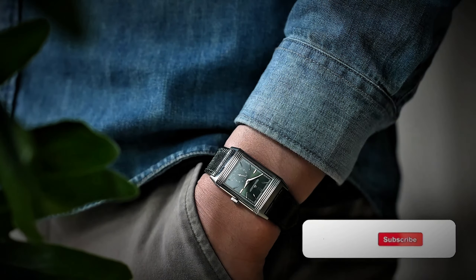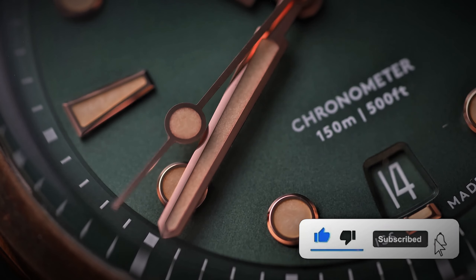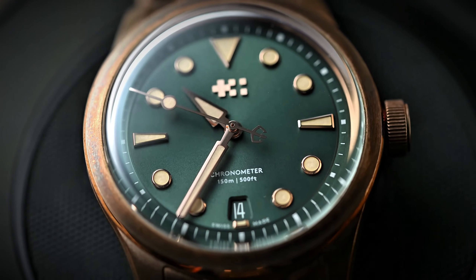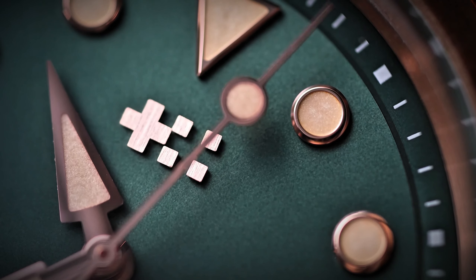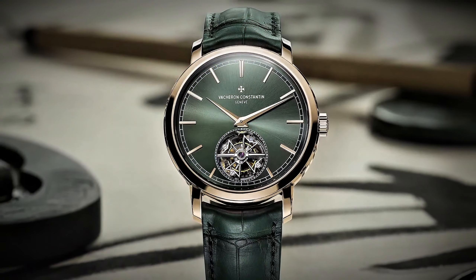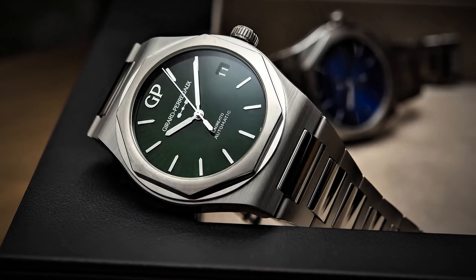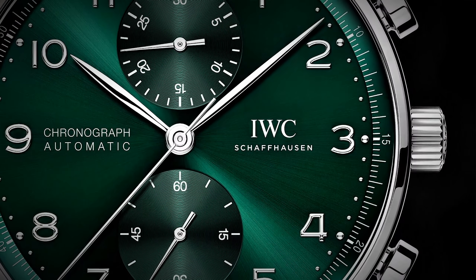Now, before you roll your eyes and dismiss it as old news, let me tell you — green dials are having a moment, and they're here to stay. Sure, they're not exactly groundbreaking in the watch world, but trust me when I say they're making waves like never before. It's all about evolution. What once was a subtle accent has now taken center stage, commanding attention and stealing the spotlight. The newest timepieces on the block are all about that green dial life.